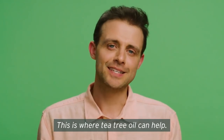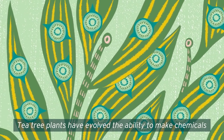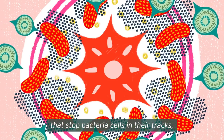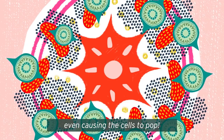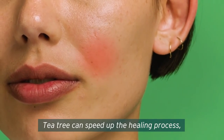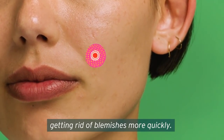This is where tea tree oil can help. Tea tree plants have evolved the ability to make chemicals that stop bacteria cells in their tracks, even causing the cells to pop. Tea tree can speed up the healing process, getting rid of blemishes more quickly.